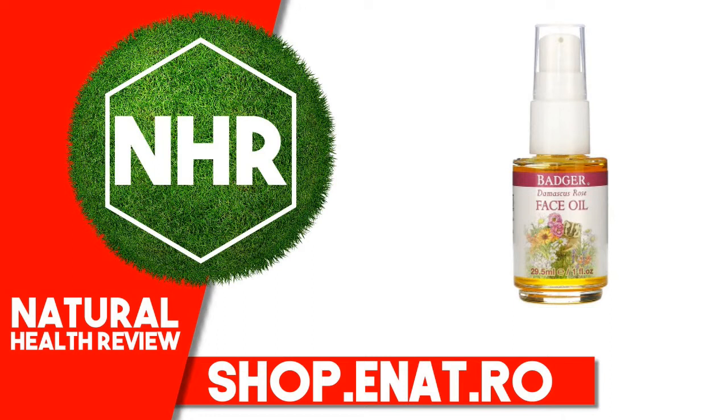Benefits: Clinically Tested, Non-Comedogenic. Reduces the Appearance of Fine Lines and Wrinkles.